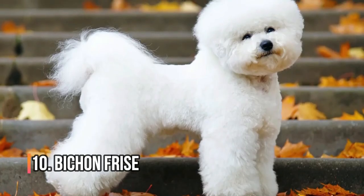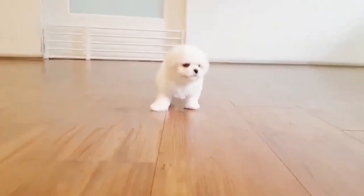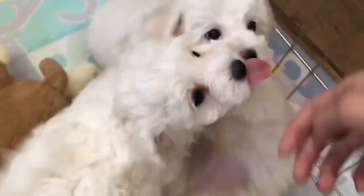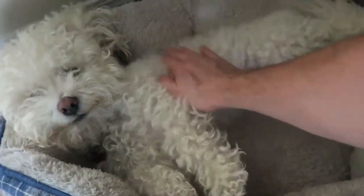Number 10: Bichon Frise. This little ball of fluff is a great option for small living spaces. They're friendly and easy to train, and they don't shed much at all. Plus, they're great with kids and other pets. The Bichon Frise is a highly adaptable breed and can thrive in different living environments, whether it's an apartment or a house with a yard.